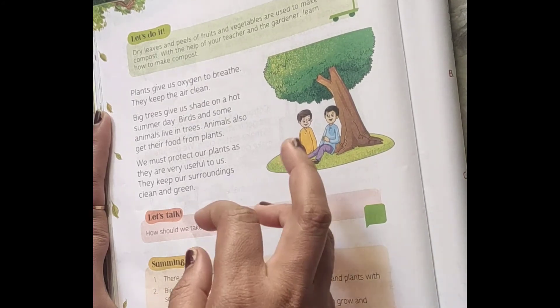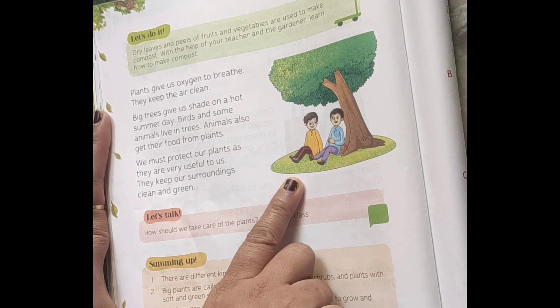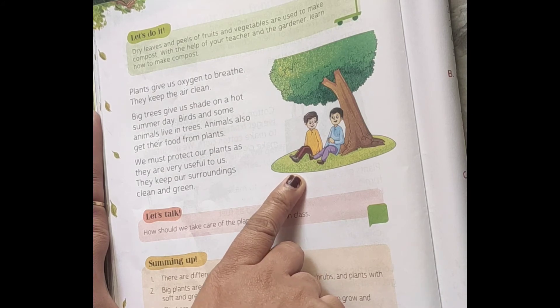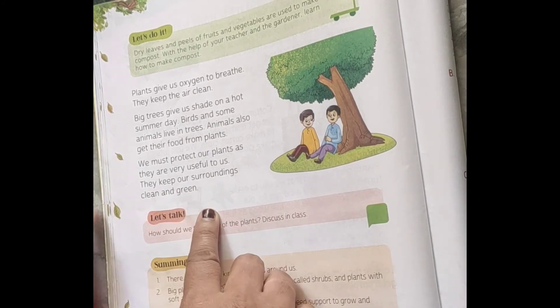We take shade from trees, and birds and some animals live in trees. Animals also get their food from plants. So we must protect our plants as they are very useful to us and they keep our surroundings clean and green.